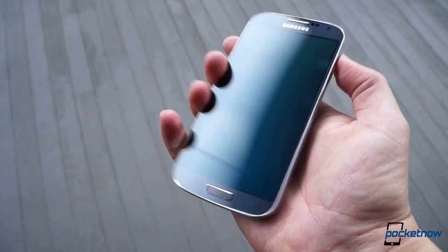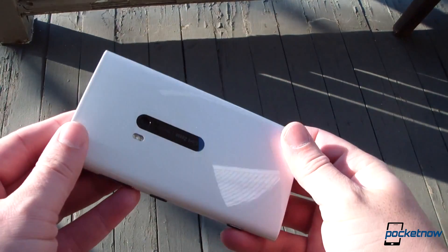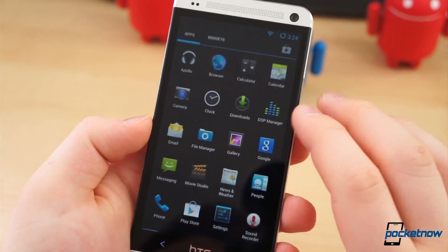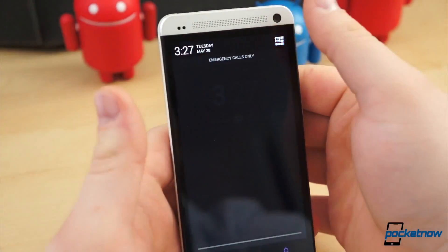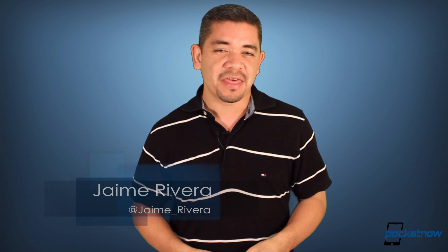Samsung Galaxy S4 Active press renders get leaked. Nokia and AT&T already seem to be testing an EOS phone. And HTC seems to be considering being nice about stock Android to early adopters. I'm Jaime Rivera, and thank God it's Friday — I don't have to be wearing these polos anymore. This is Pocketnow Daily.